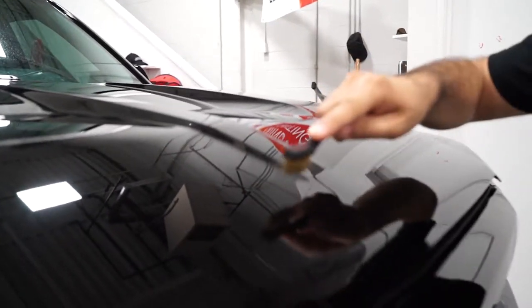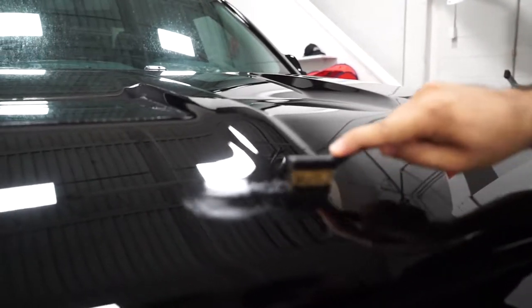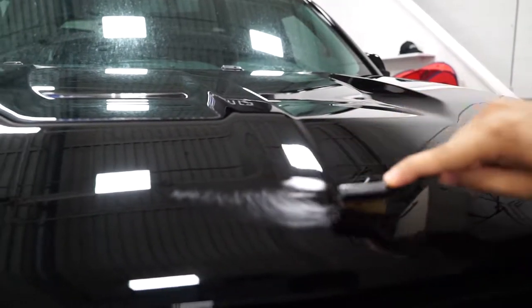The full hood is done with paint protection film right now. You can see the scratches — you can see all that.